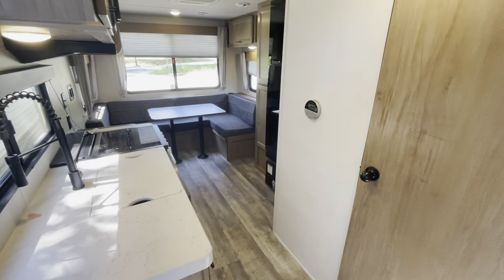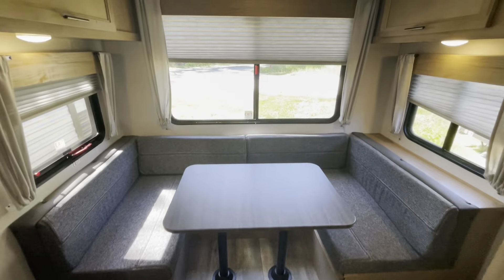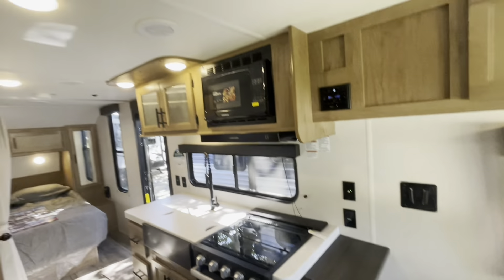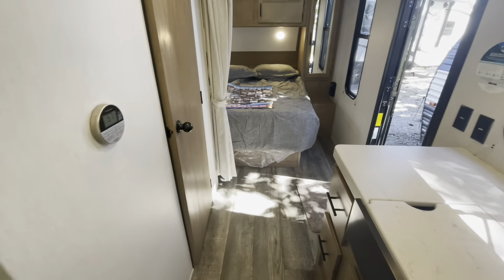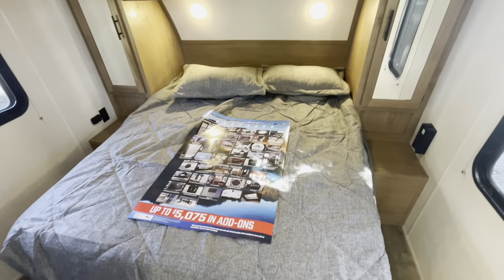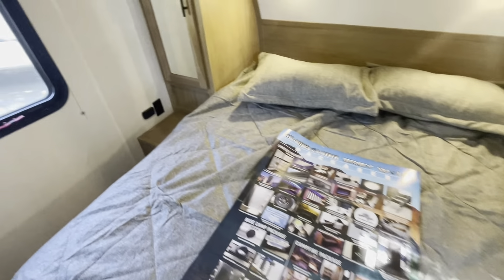All right, as soon as you walk in, looking towards the back, you've got your U-shaped dinette, large windows, TV hookup, duct to the AC, master bedroom up front. So we'll start there. You got a queen walk-around bed, charging areas on both sides.